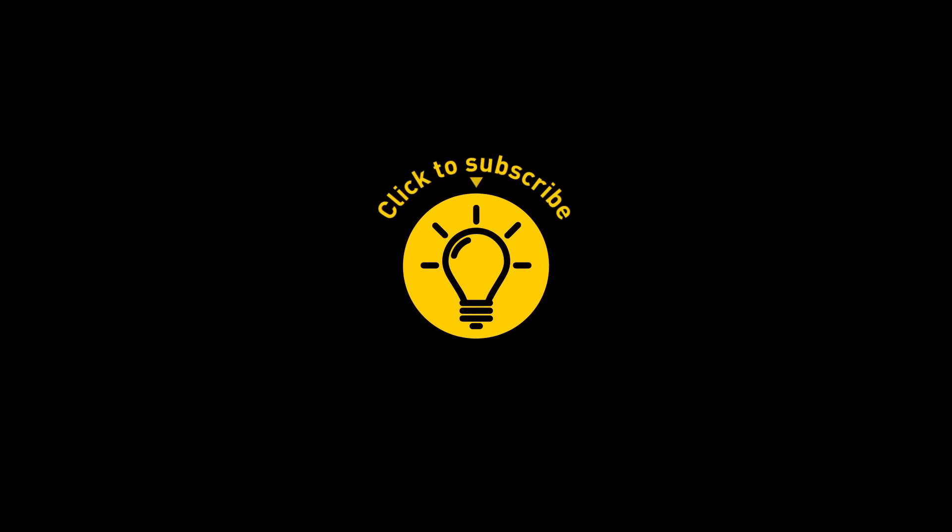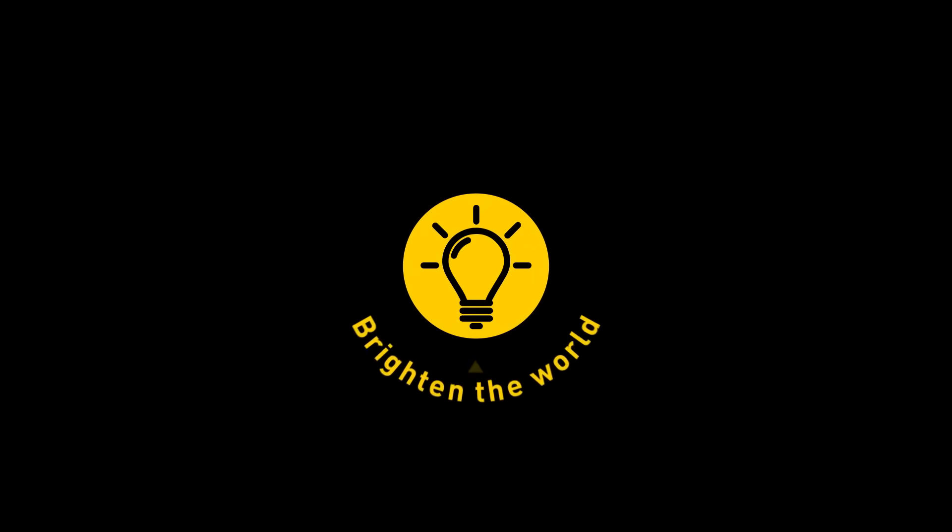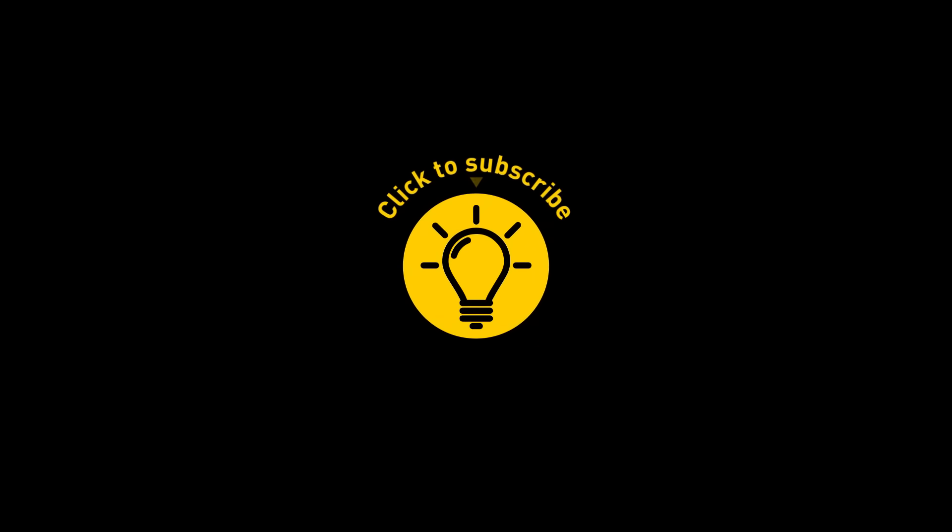That's it for today. If you enjoyed the video, give it a like and share it with your friends, or click on these videos and stay on the bright side.